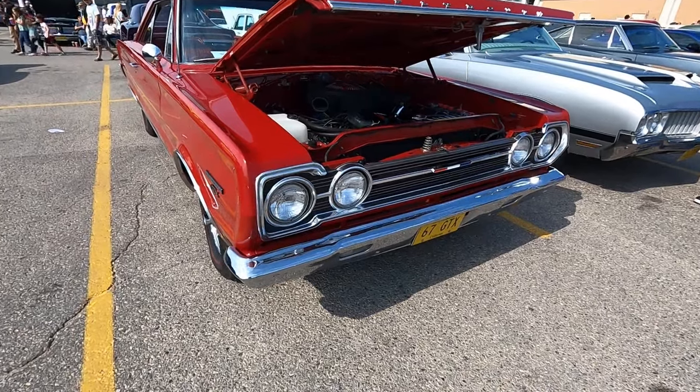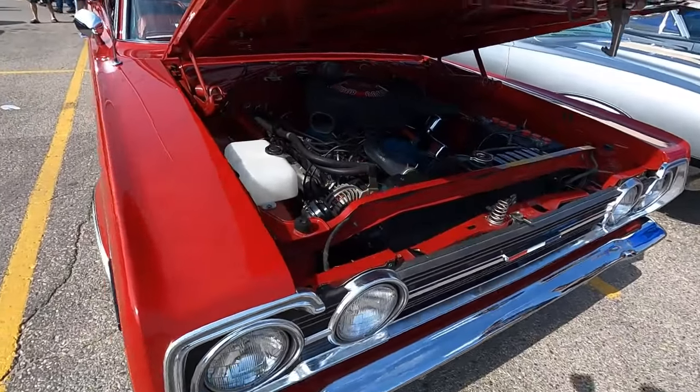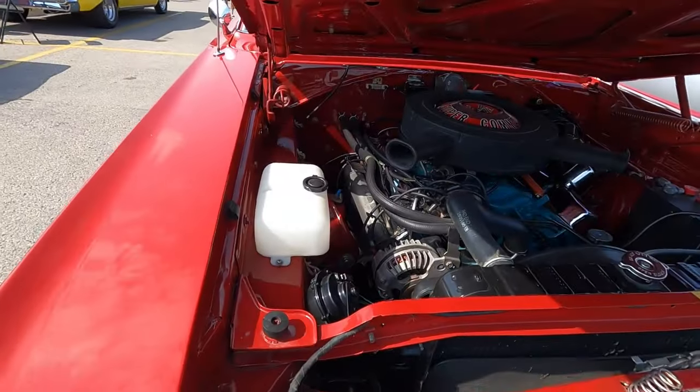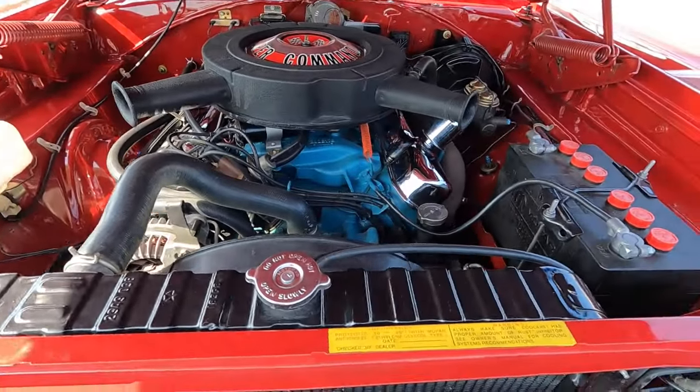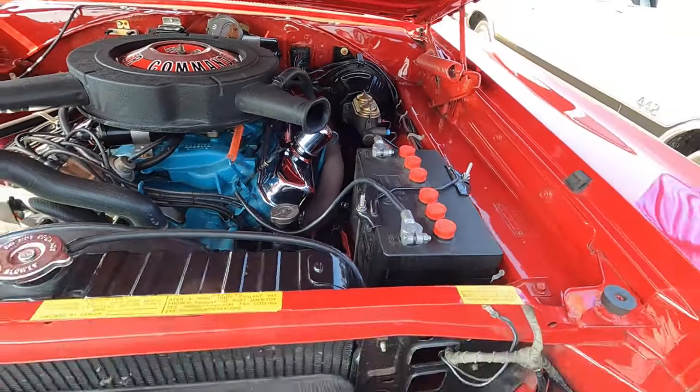The GTX was Mopar's first real attempt to counter the GTO. From 1964 to 1966, there is no question of whether Mopars were fast or not.